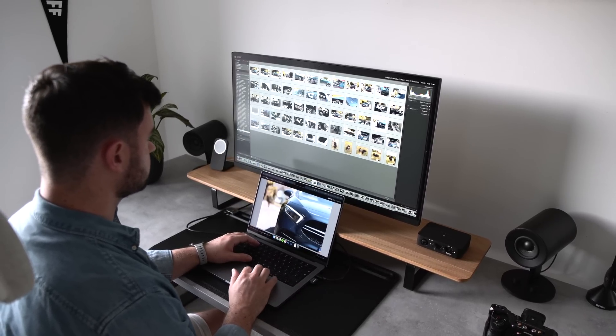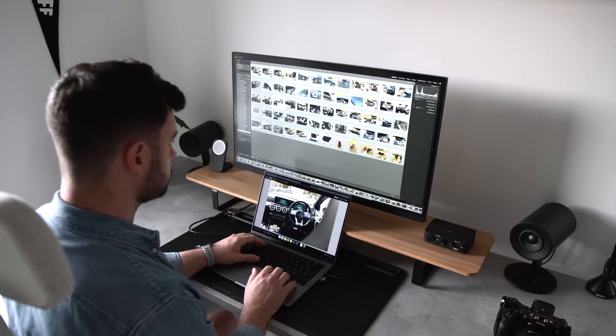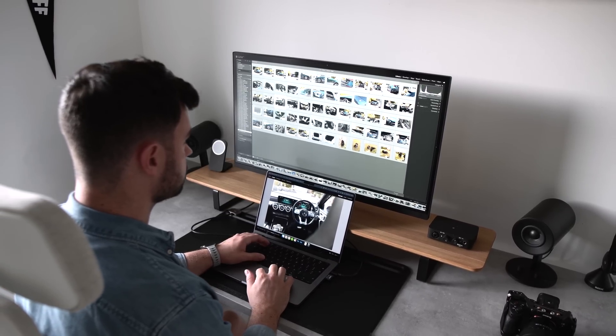I've exclusively used Mac for the last 8 years, and this is the first time I've felt that the MacBook Pro completely meets my needs as a creative professional. I hope you enjoyed my take and got some value from this video. If you have a specific question, let me know in the comments — otherwise, thanks for watching and see you next time.